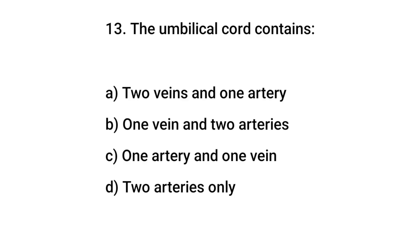Question number 13. The umbilical cord contains? The right answer is B: one vein and two arteries.